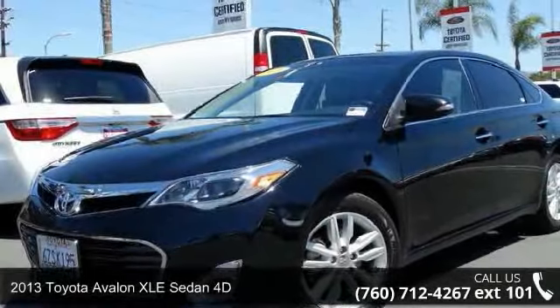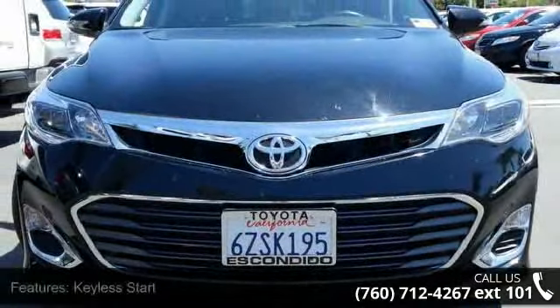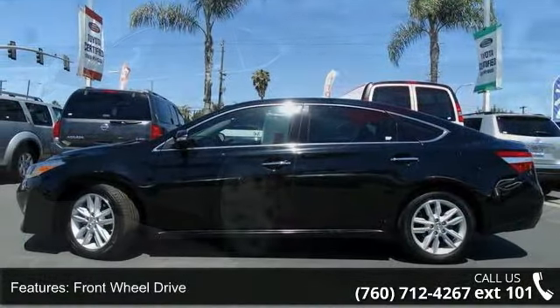Step into the 2013 Toyota Avalon — this may be the set of wheels you've been looking for. This vehicle comes with a reliable six-cylinder engine connected to a smooth-shifting automatic transmission.